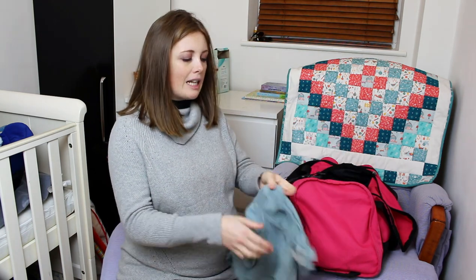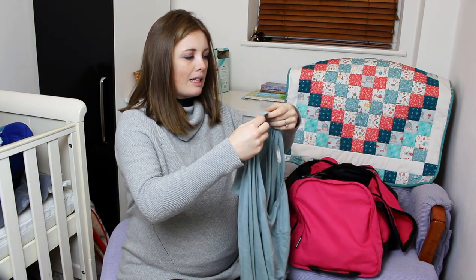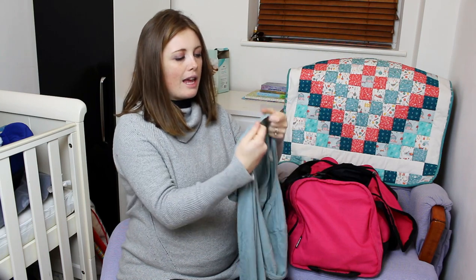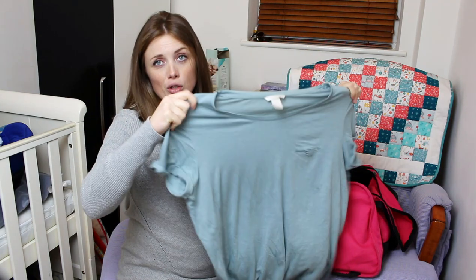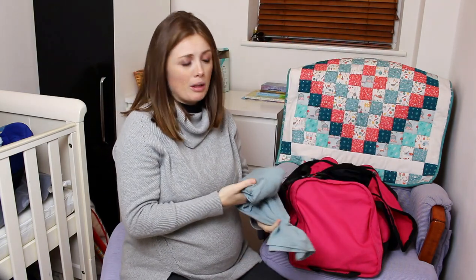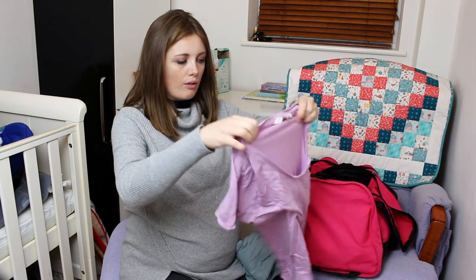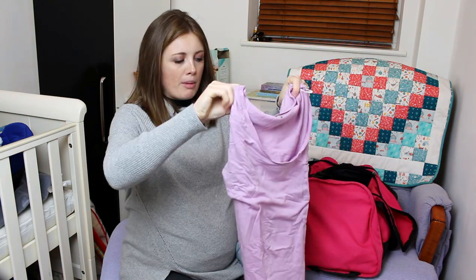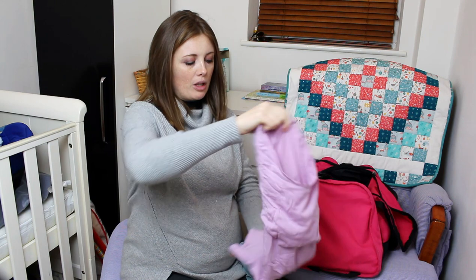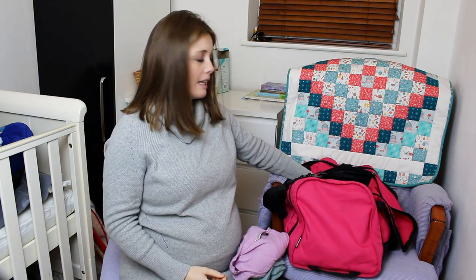I got this really tatty top — it's got holes in it, like the dryer ate it — this is going to be my giving-birth top. You plan all these things but are they going to happen? Probably not. I've also got another top as an option in case my first one gets a bit sweaty.